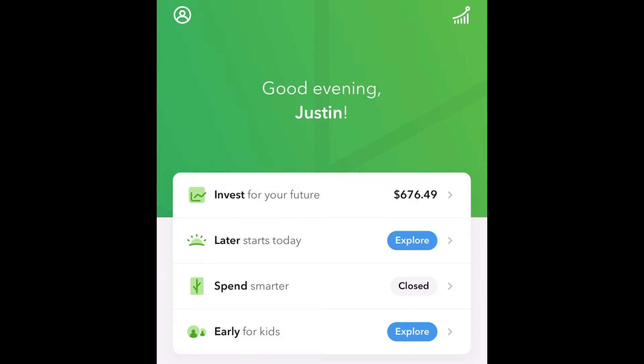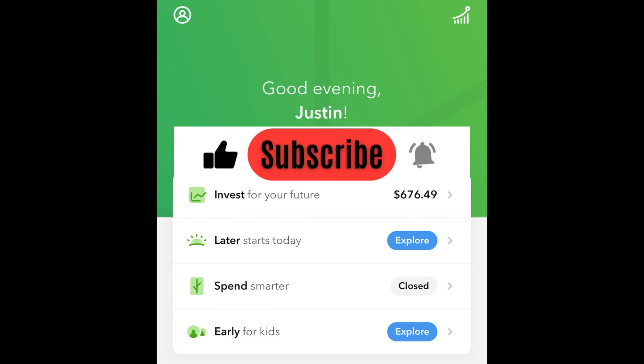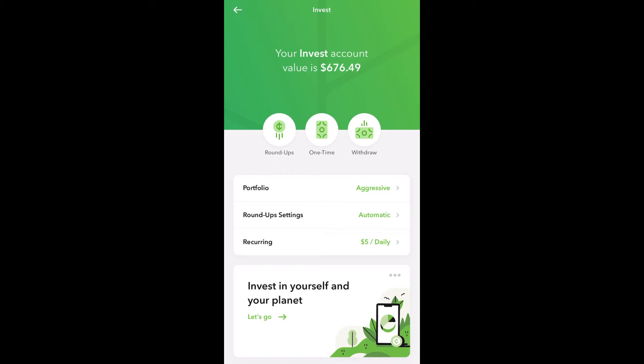But before we begin, I just want to say that I'm not a financial advisor. This is not financial advice, and these videos are for entertainment purposes only. And if you like the videos, smash that like and consider joining my journey by pressing that subscribe button. All right, let's get into the video.